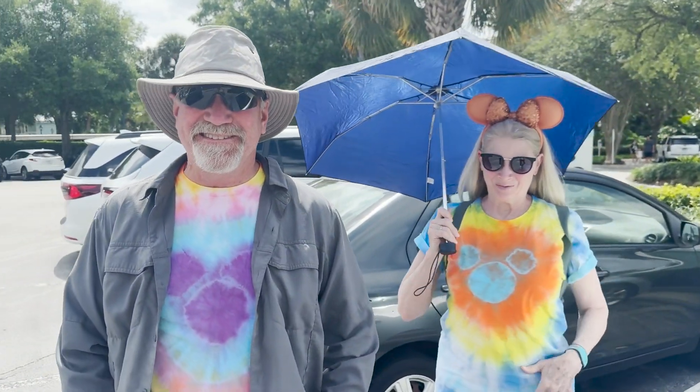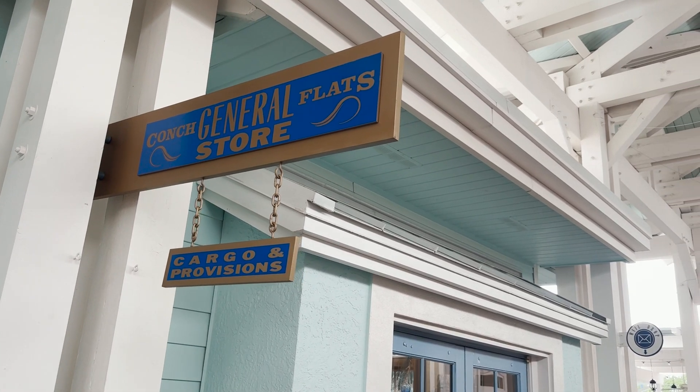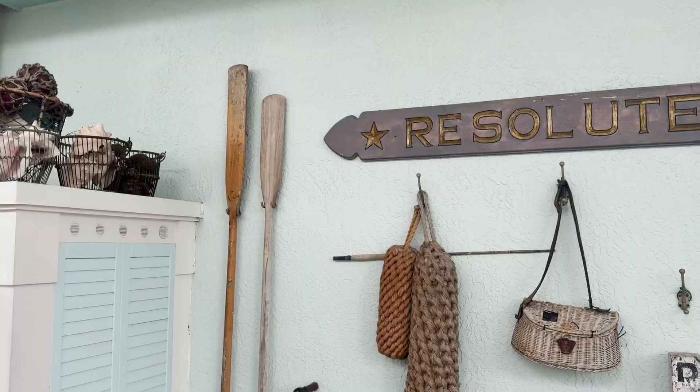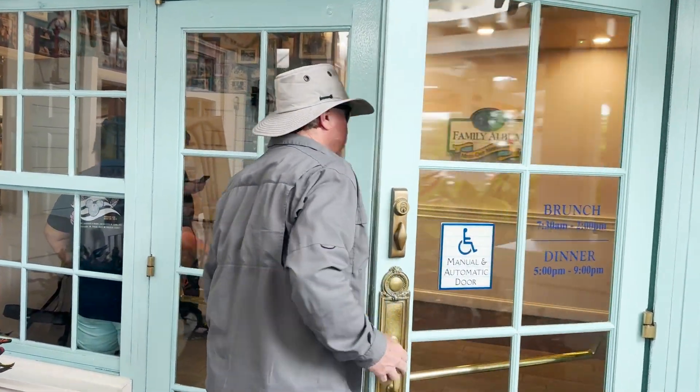Nice shirts — Mom and Dad made these at Fort Wilderness with their own hands. Old Key West is spread out amongst a lot of sections as far as the rooms go, but the central hub is this Conch Flats area, and that's where we're headed now. I've never had Olivia's brunch before, but it is apparently quite popular.